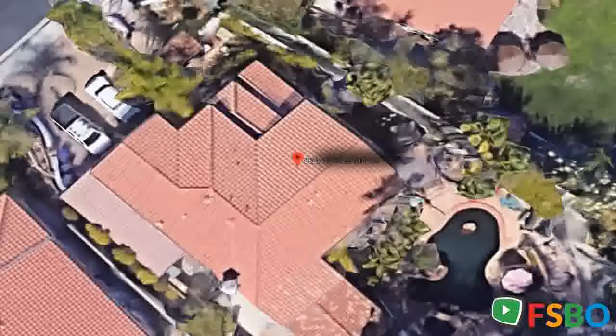LED conversion upgrades. Beautiful outdoor kitchen and dining area with Viking professional barbecue and wood-burning fireplace. Room for 12 at the table.